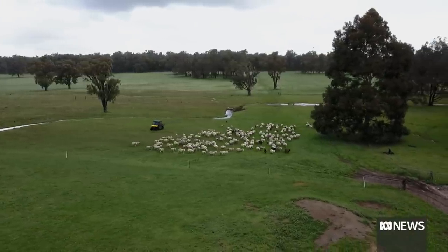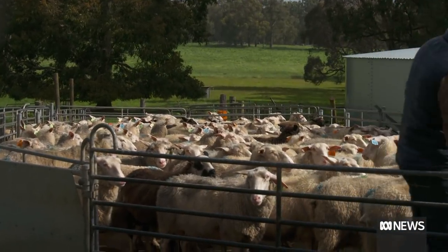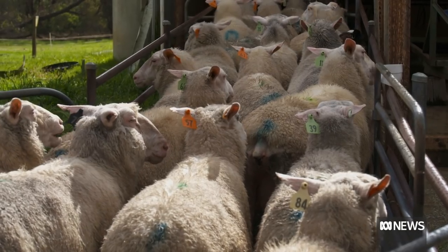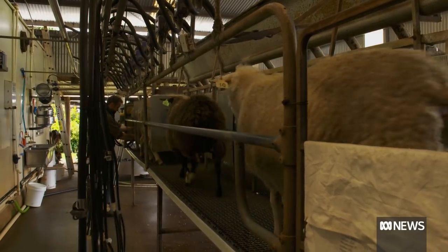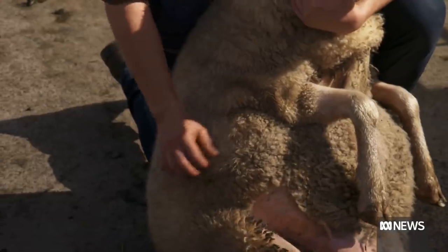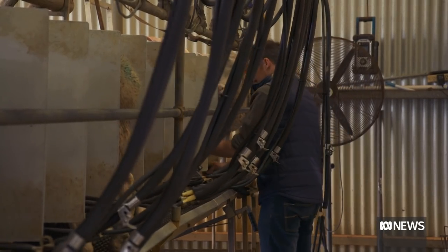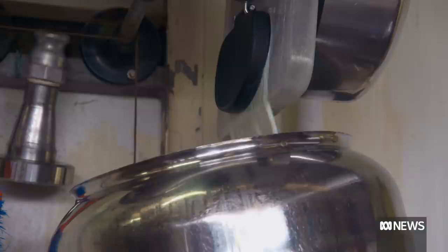At Nannup in the south-west of WA, Tom Wild makes award-winning cheeses from his flock of mostly East Frisian dairy sheep. They also have to be shorn every year, but it's a net cost to his bottom line. The wool is about 33 to 34 microns — low-quality, carpet-spec wool. We're in the market for milk, not wool, so it actually costs us money to shear these sheep. If someone else can make a go of it, we'd be happy for another industry for sure.